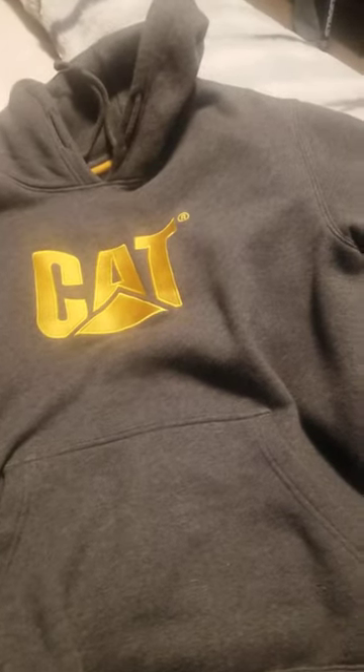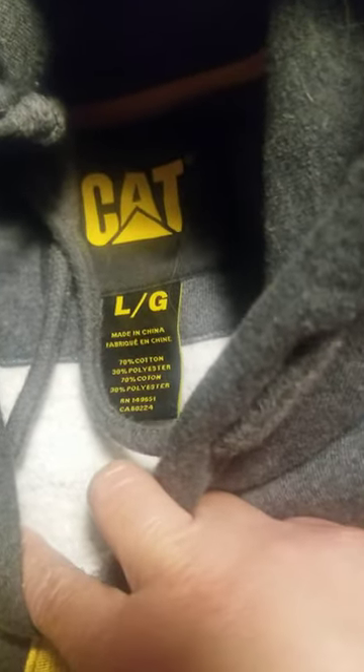I got this from Costco for $25.99, and it's available on Costco if they have it. This is a caterpillar hoodie. It's size large, made in China.